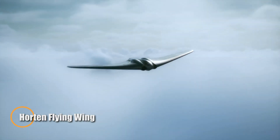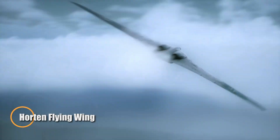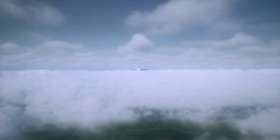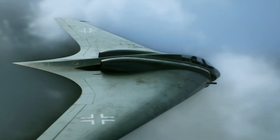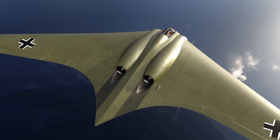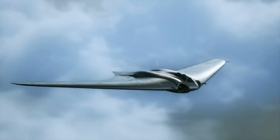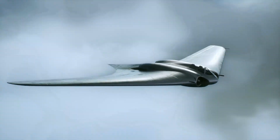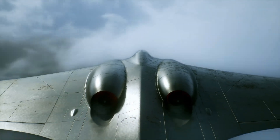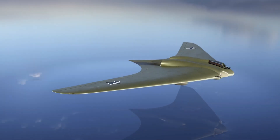Imagine a revolutionary jet slicing through the skies in the final years of World War II, unlike anything seen before. The Horten Ho 229, created by visionary German brothers Reimar and Walter Horten, broke boundaries as the world's first jet-powered flying wing. With its radical tailless design, wooden frame, and twin Junkers Jumo 004 turbojets, it pushed the limits of aerodynamics and stealth decades ahead of its time.